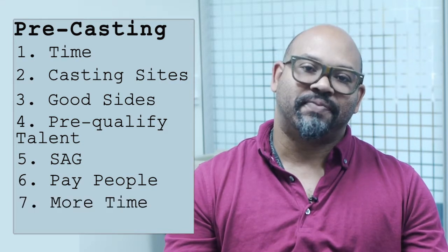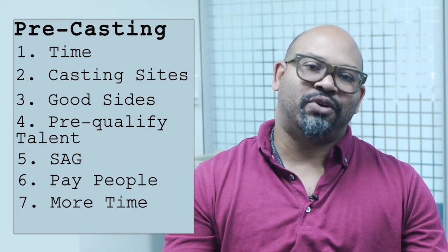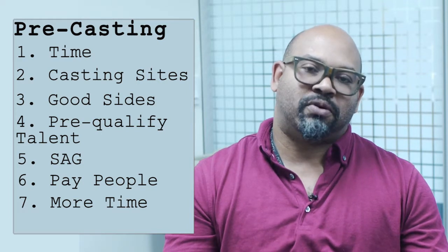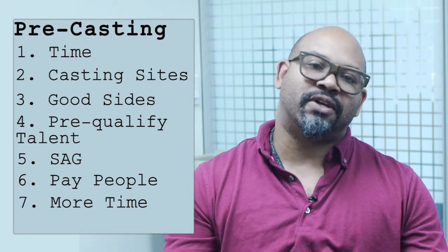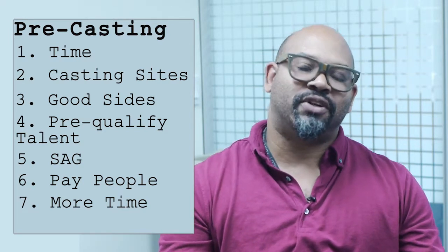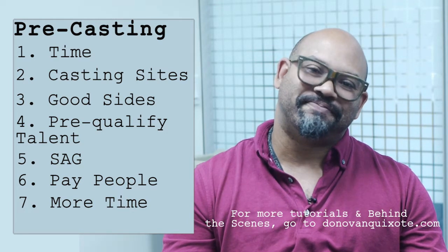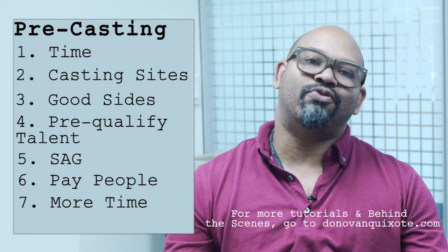Number seven: give yourself some time. This is just like the first note, but this is about audition day. If you're going to be paying your actors, when you submit a role you're going to get in excess of 100 people submitting. Let's take round numbers: if you get 100 people submit, 50 people look the part, 25 people have great reels and IMDBs — it's going to take you four hours at 10 minutes a person to do that audition. Give yourself some time. My first time doing an audition, I had 40 people come in and I had two hours to see them all. I figured half would flake — they all showed up. It was a mess. These are seven points you should consider before you do a casting.